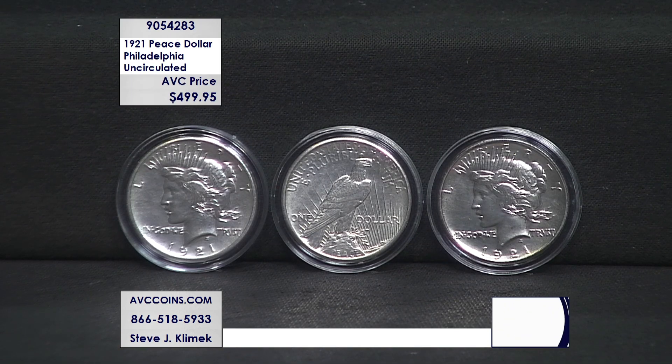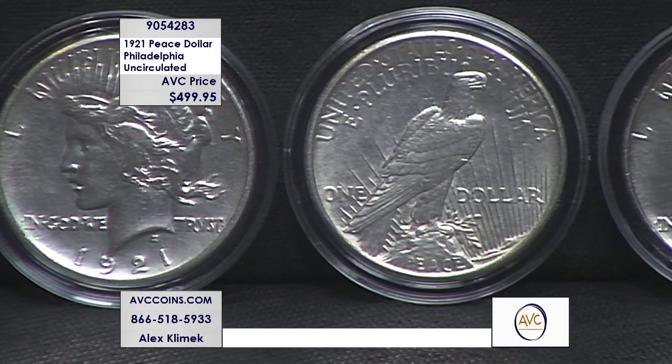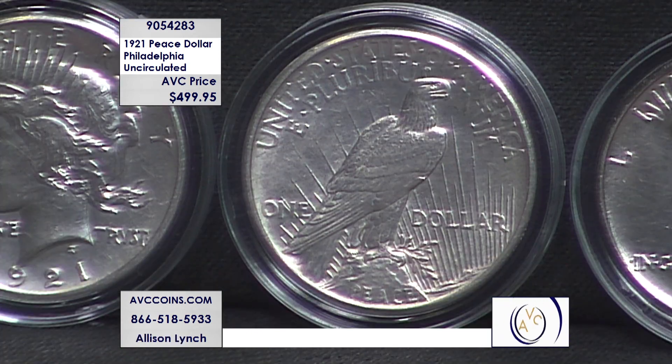In 1921 we introduced the Peace Dollar. The story is kind of interesting because of the flow coming from the Pittman Act. In 1918, in the middle of World War One when the U.S. joins, President Woodrow Wilson melts over 60 percent of all the Morgan Dollars ever made. They are melted and the bullion sent over to help the war effort. When the war is over in 1921, they have all that silver to recoin.